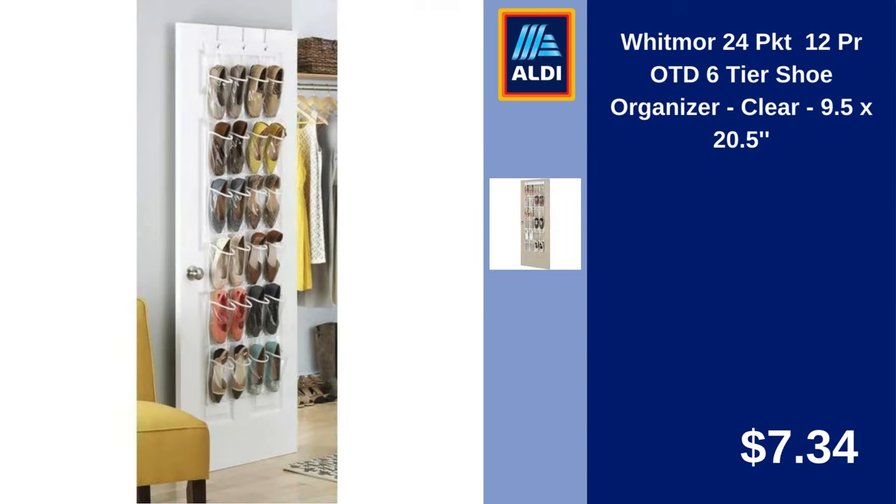Whitmore 6-Tier Shoe Organizer, Clear, 9.5 inches. $20.57. Also, 85% of our channel's viewers are not subscribed to our channel. Please don't forget to subscribe to the channel to support us and for more videos to come.